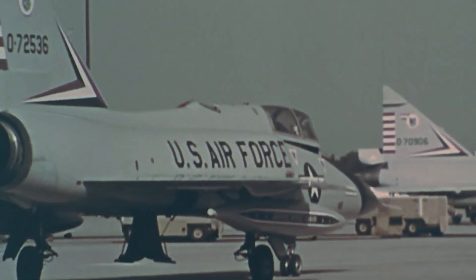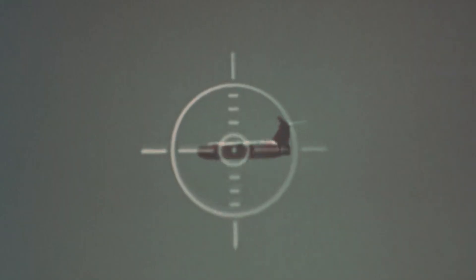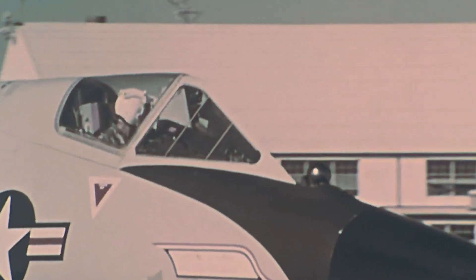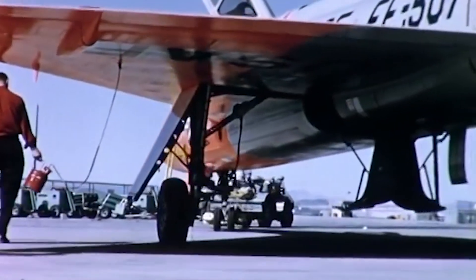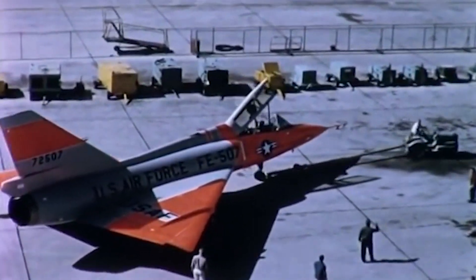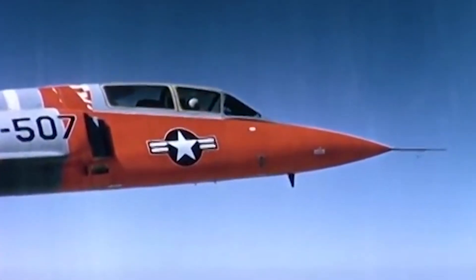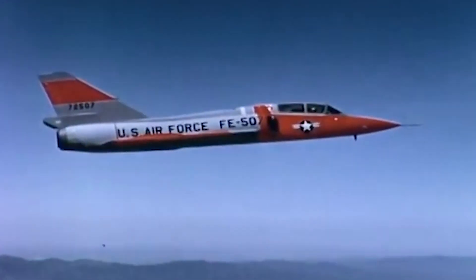Starting in 1986, 194 retired F-106s were withdrawn from storage at the Military Storage Disposition Center in Arizona and converted into unmanned target drones for the PACER-6 program until the last was destroyed in 1998. Another user of the F-106 during its later years was NASA. While it acquired several F-106s for various research projects, perhaps none was more famous than the one nicknamed the Lightning Strike Plane, which was struck by lightning 714 times without sustaining damage. In one particularly notable experiment in 1984, the aircraft was struck 72 times during a single hour-long flight at 38,000 feet.